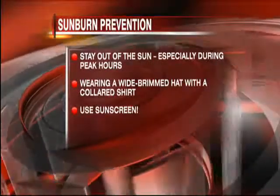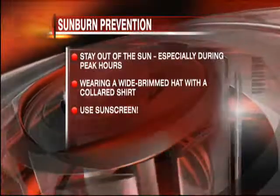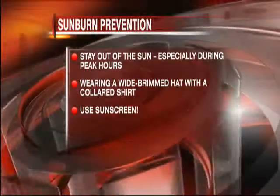Also remember to use a mild soap to keep the skin clean to prevent any infection. Limiting your exposure to the sun is the best way to prevent sunburns. You may want to stay indoors or in the shade during the peak burning hours from 10 a.m. to 2 p.m. Wearing a wide-brim hat with a collared shirt can limit exposure to the face and neck. Always remember to use sunscreen with an SPF of 30 or greater and to reapply at least every two hours. You want to make sure to cover all exposed areas or you may have a painful surprise later in the evening.